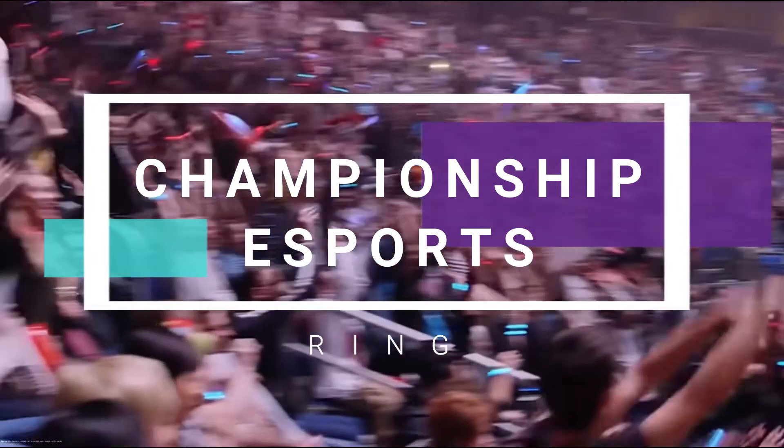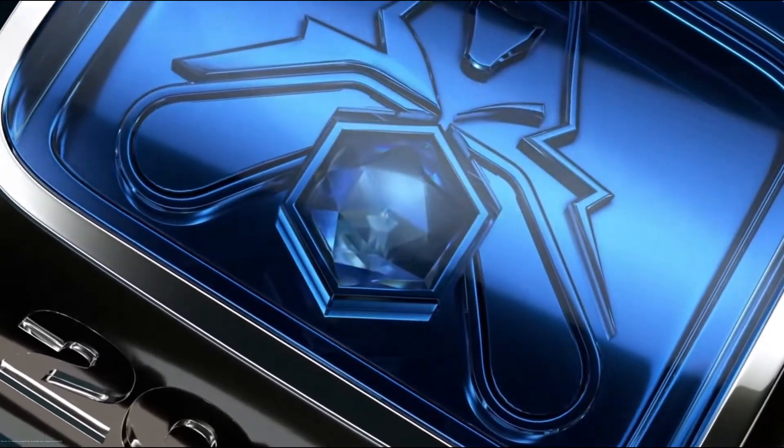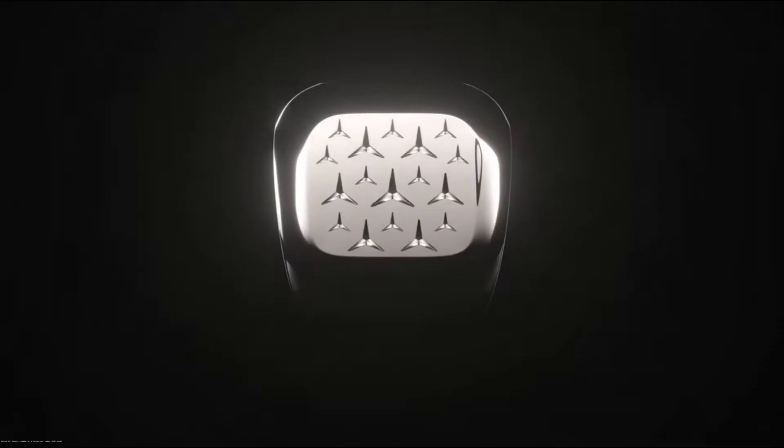Mercedes-Benz teamed up with Riot Games to create a special ring. The custom-fitted championship rings are made of 18-carat white gold by Good Art Hollywood and feature a custom-cut sapphire.